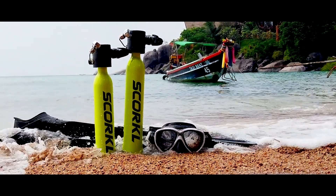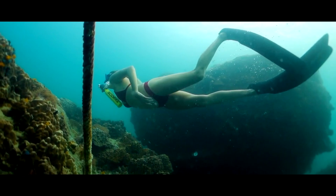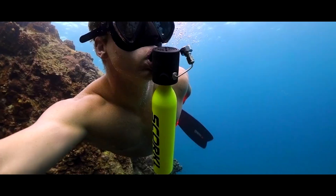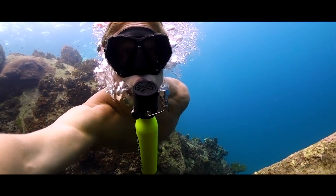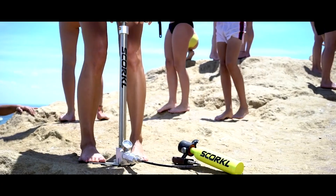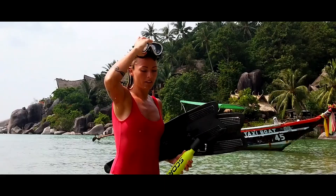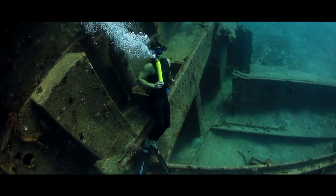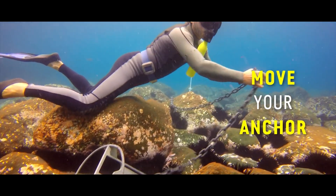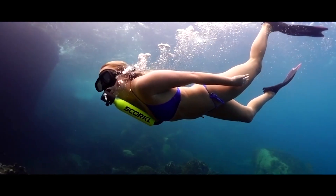The Skorkl 2.0 tank enables anyone to breathe underwater for 10 minutes, making it an ideal option for those curious about scuba diving without wanting to invest heavily in equipment. Using the Skorkl is really easy — you can even pump air into it using a hand pump. The tank is compact and can be held with your teeth, leaving your hands free. Beginners are advised to use it at depths of no more than three meters, a maximum of five times a day.